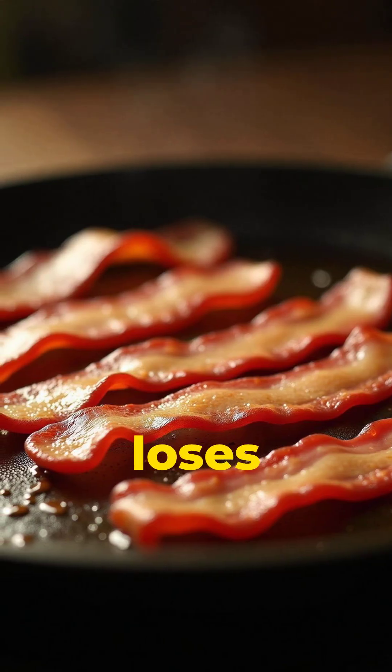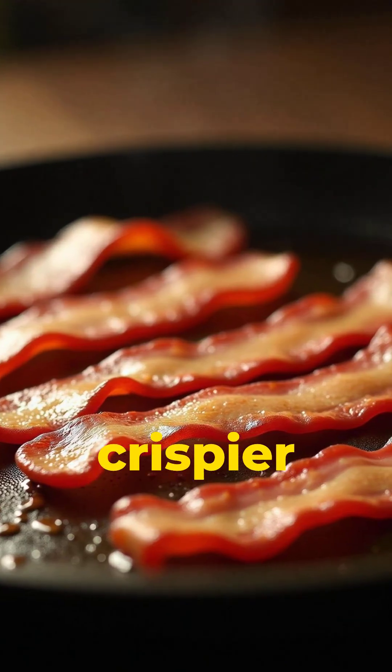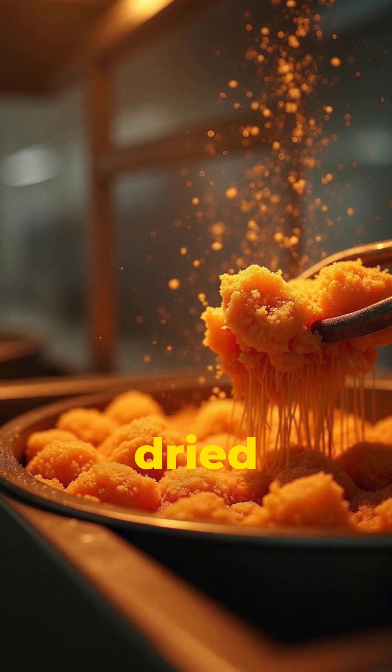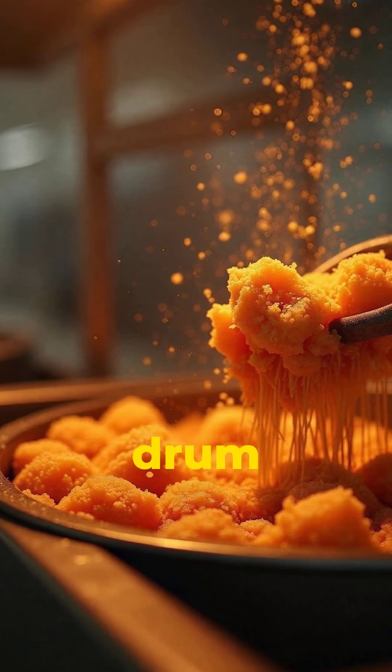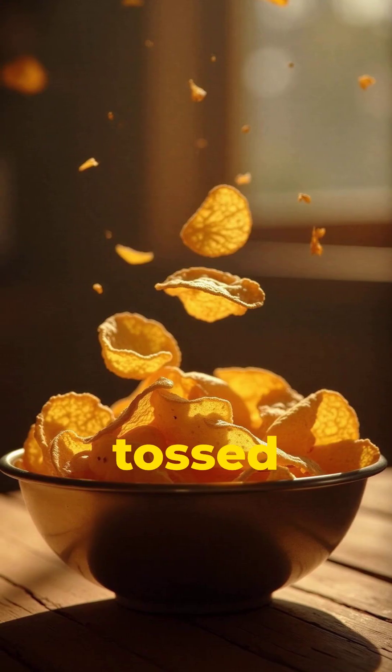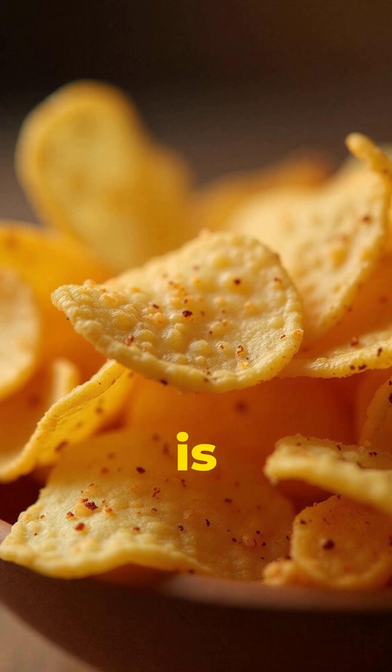As they cook, each slice loses moisture and gets thicker and crispier. When they reach the perfect golden color, they're lifted out, dried, and sent to the seasoning drum. Sea salt, pepper, jalapeño, barbecue — whatever the flavor, powdered seasoning gets tossed around until every chip is coated.